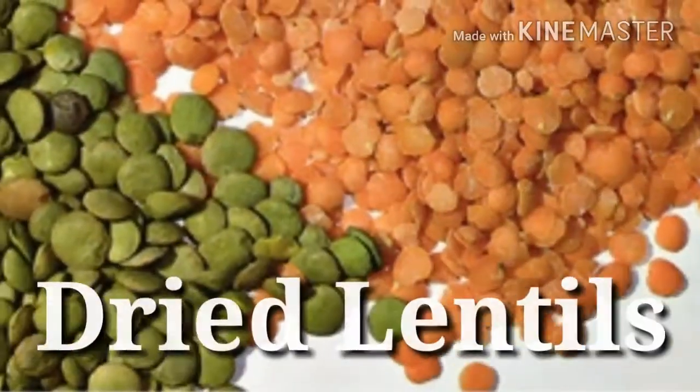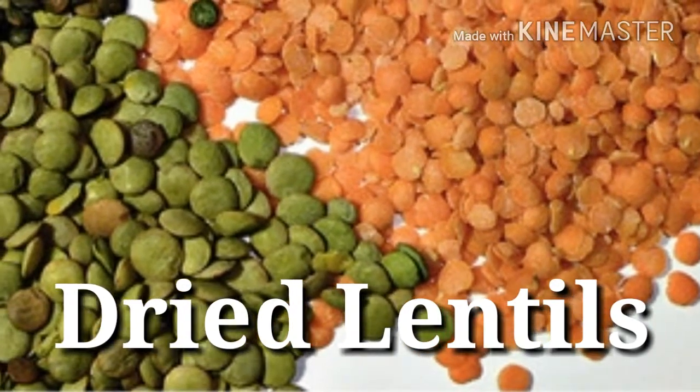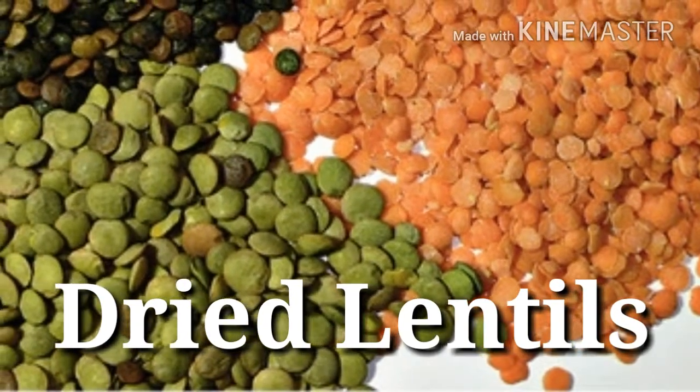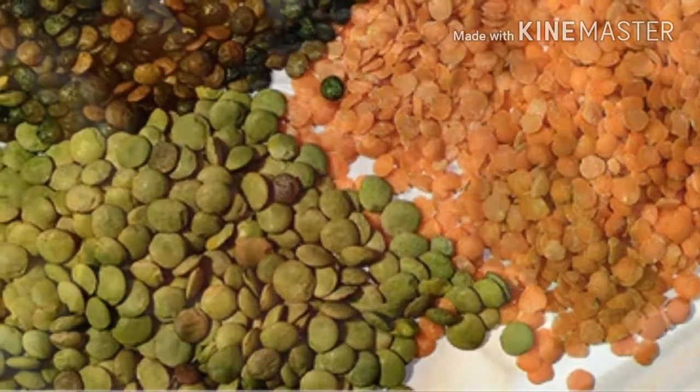23. Dried lentils — Protein power: 13 grams per 3 ounces. Often located alongside the canned proteins, bags of inexpensive dry lentils are a surefire way to ramp up your intake of protein, fiber, and a range of vital minerals.